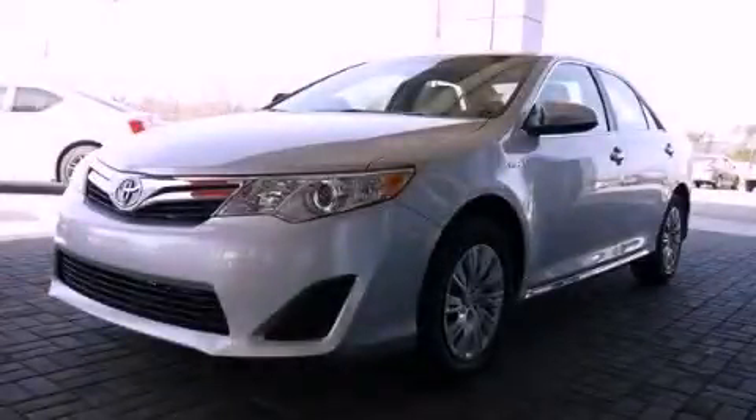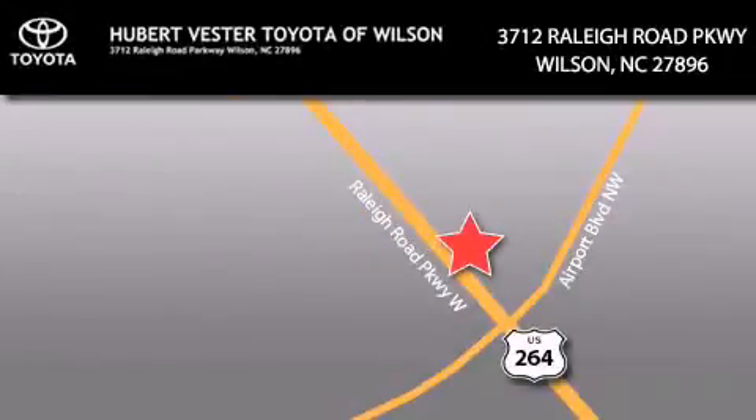Please call us today for more information on this great vehicle. Hubert Fester Toyota is located at 3712 Raleigh Road Parkway in Wilson. Our goal is to exceed all of your expectations to ensure that you'll return for future visits.